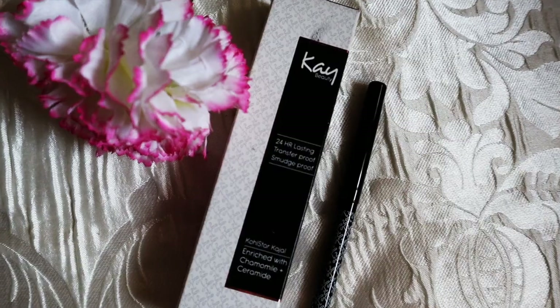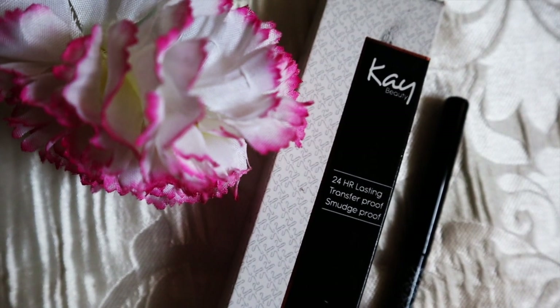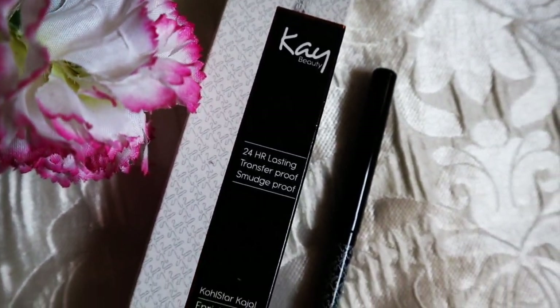Hi guys and welcome back to my channel, and if you guys are new then welcome — thank you so much for stopping by. If you guys like the content I create, please do consider subscribing. In today's video I will be reviewing K-Beauty's 24-hour lasting, transfer-proof, smudge-proof Gold Star kajal.